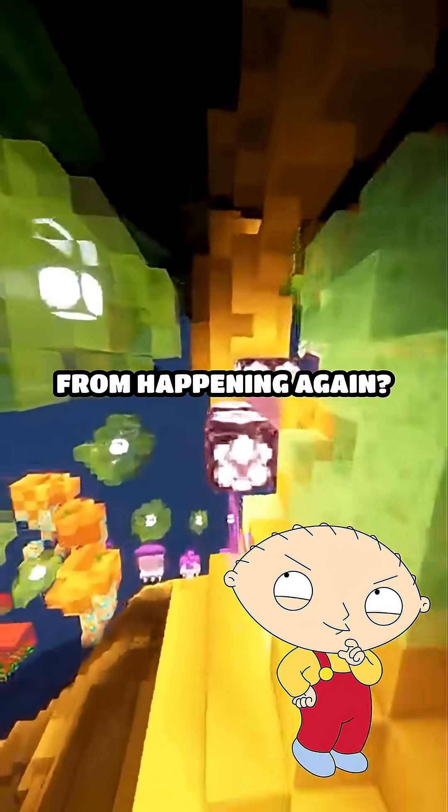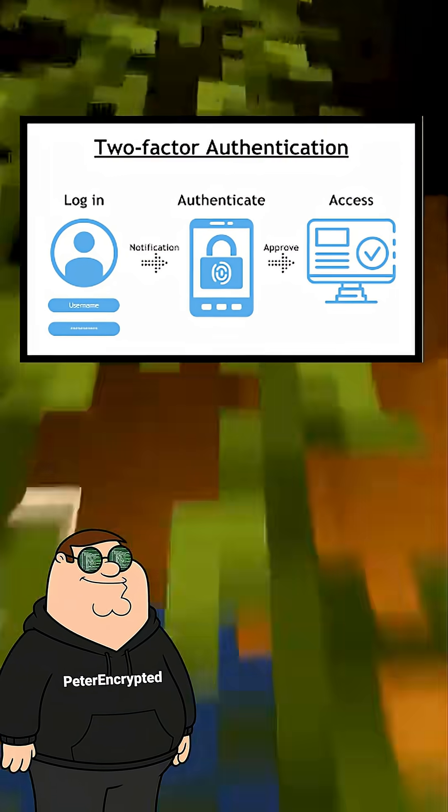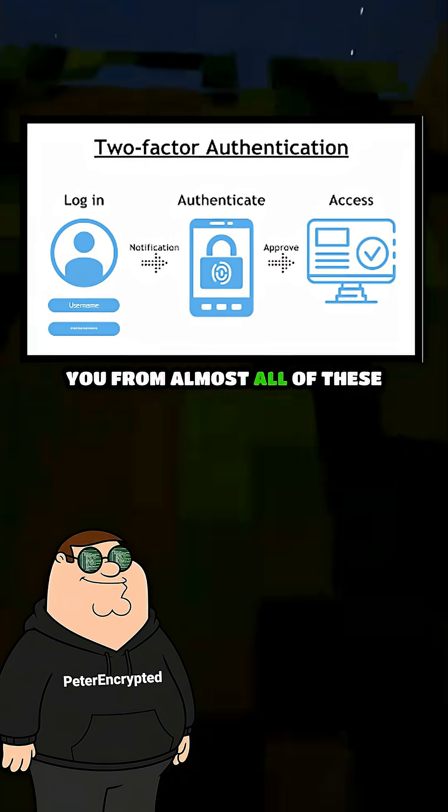And how do I stop this from happening again? Use a password manager, random unique passwords, and enable two-factor authentication everywhere. One good setup protects you from almost all of these attacks.